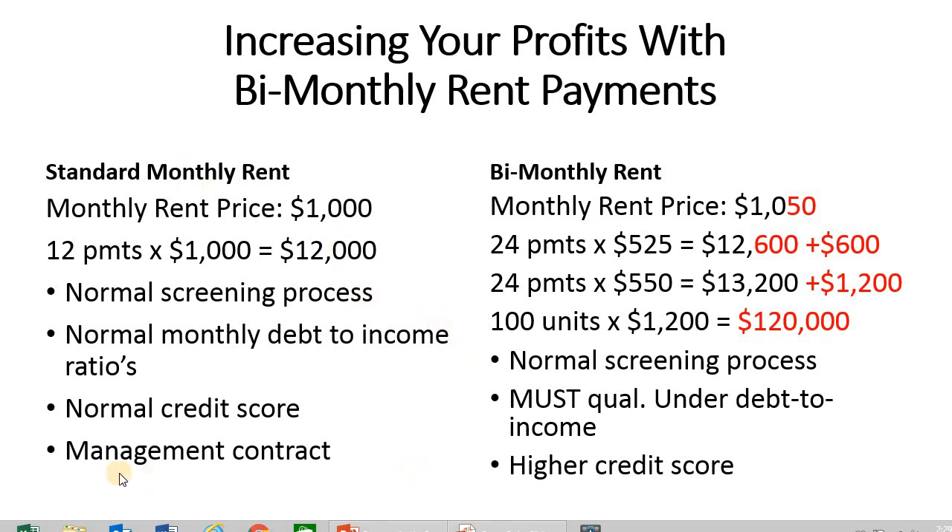One last thing: management contract. If you're a third-party manager, make sure it's clearly spelled out in the management contract so you and your owner are on the same page. The biggest thing is determining who gets to keep all this extra revenue — is it the manager, the owner, or is it split? And if split, what is the split: 50-50, 60-40, those type of things.